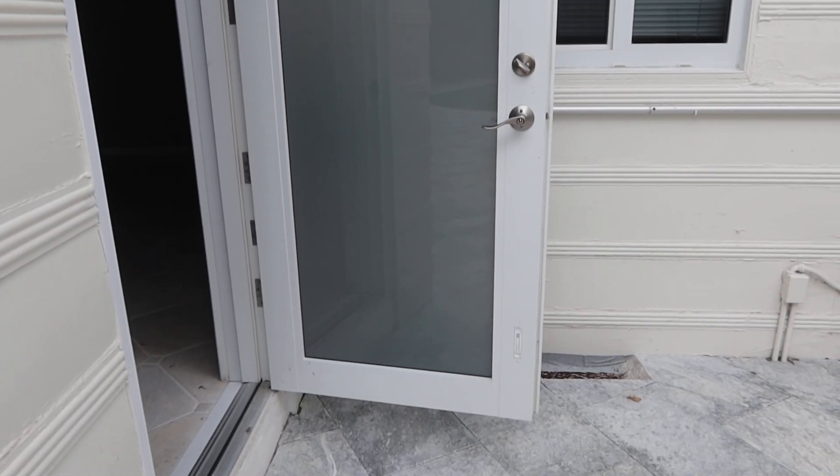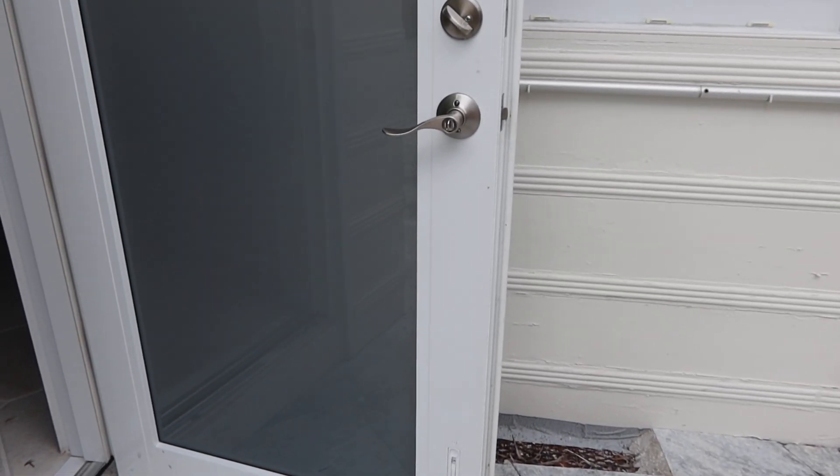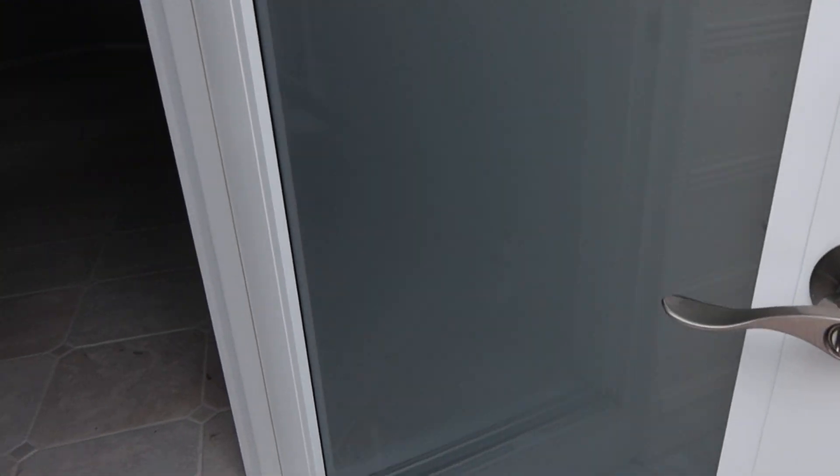It's got the double security locks, top and bottom, a deadbolt, and a handle lock — four security locks on this door.